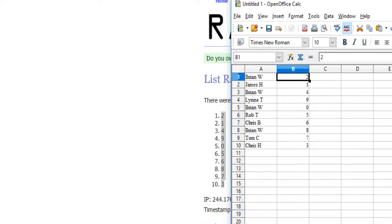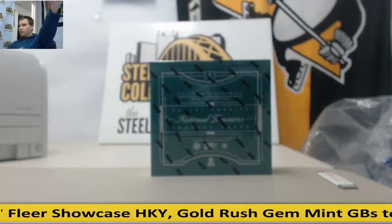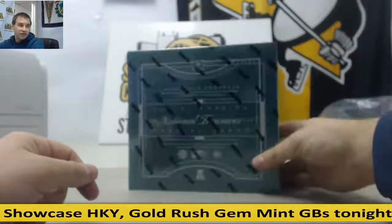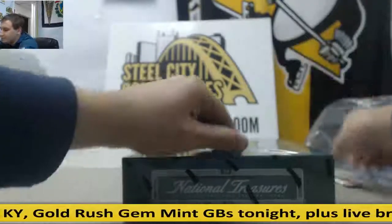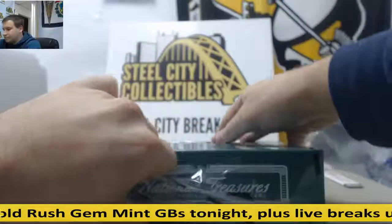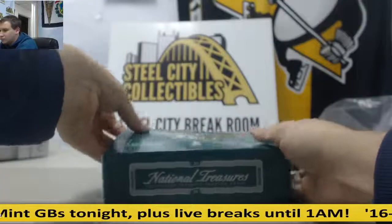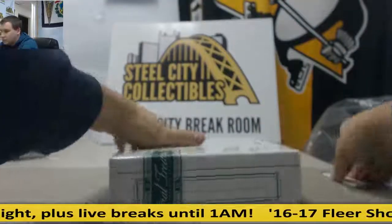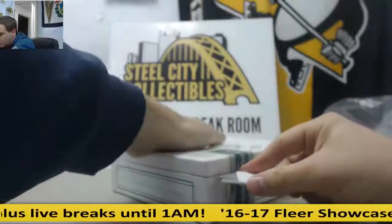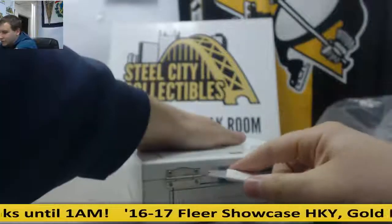As usual with these, since there's not much to keep track of, I'll let you know if you've gotten a card as we're doing this break. So good luck to everyone. Let's see what we've got here.